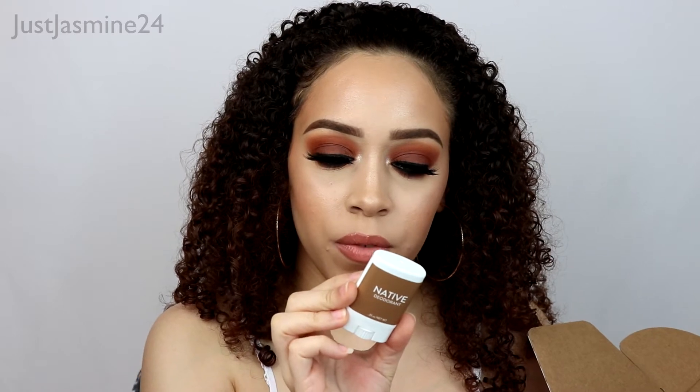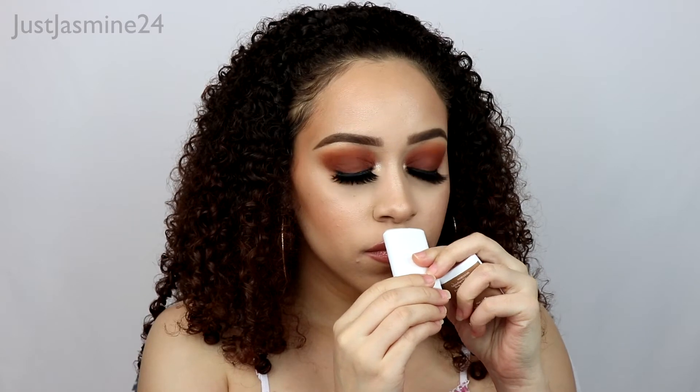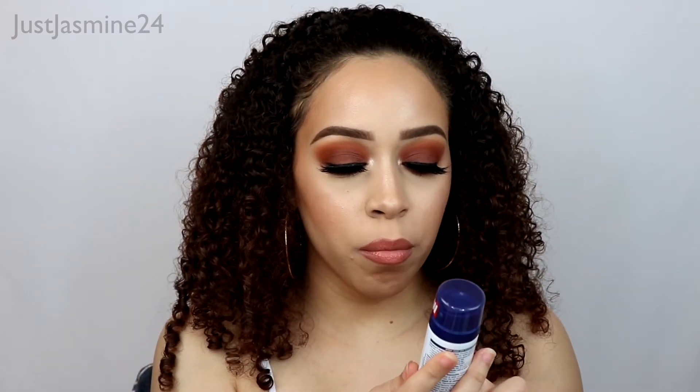The next product is a deodorant — this is the Native deodorant in the flavor coconut and vanilla, which is cool.